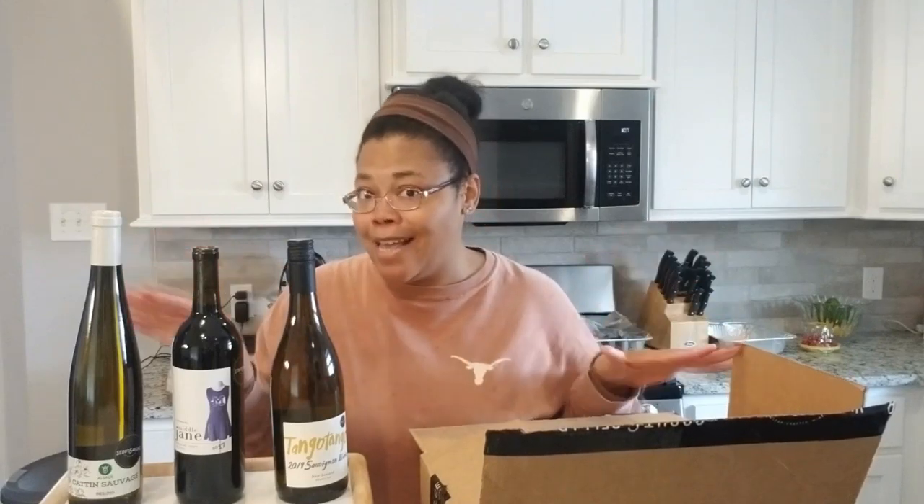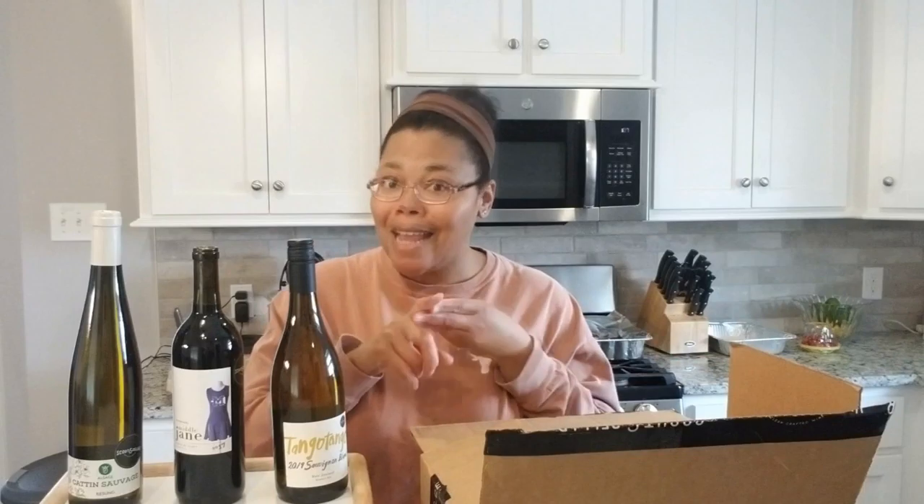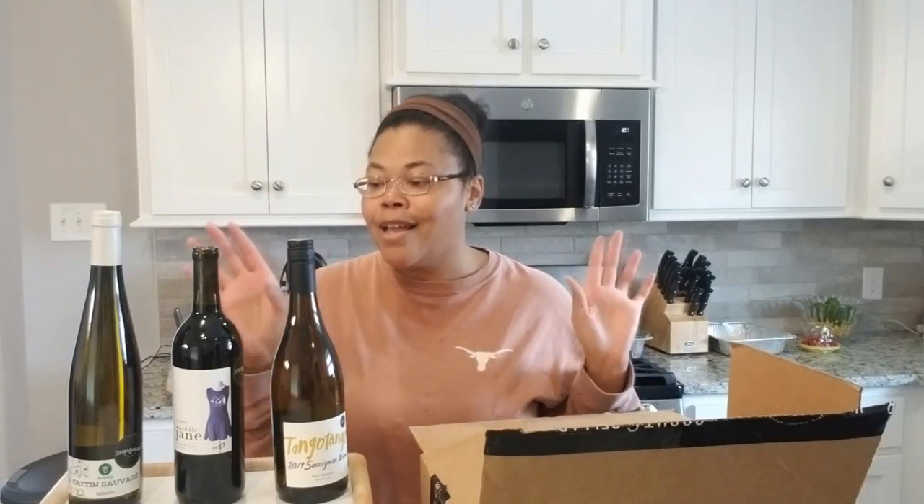The very first Zinfandel that I fell in love with was Seven Deadly Zins. I remember the time, I remember the place, I remember the date — that's how much I love that wine. I actually had the server steam off the bottle label and I put it in my wine journal. That's how much I love Seven Deadly Zins. So we'll see how this stacks up to it.